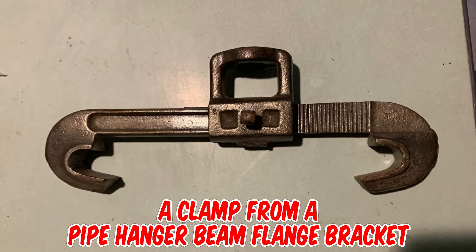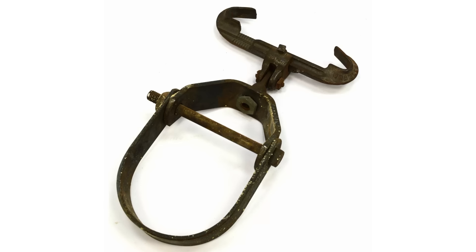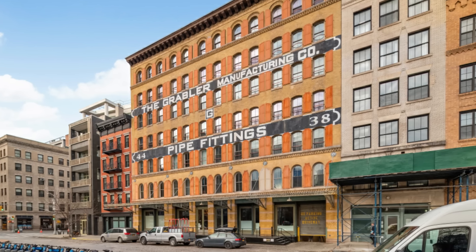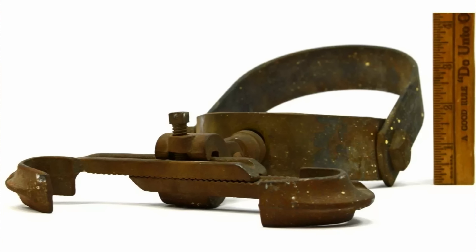It's a clamp from a pipe hanger beam flange bracket used to hang pipes off of an I-beam. Here's a complete set on eBay for $199 US dollars. It was made by the Graubler Manufacturing Company, a maker of pipe fittings in New York City, circa the early to mid-20th century.